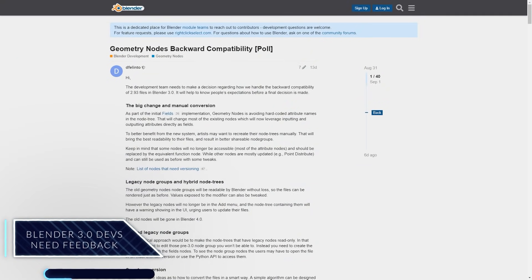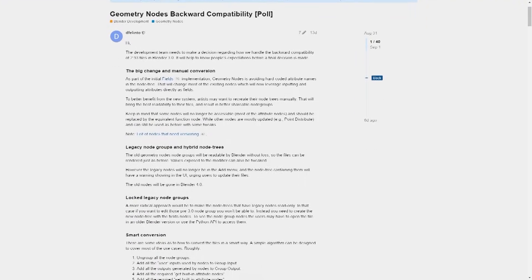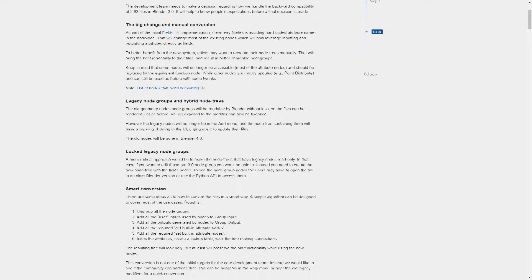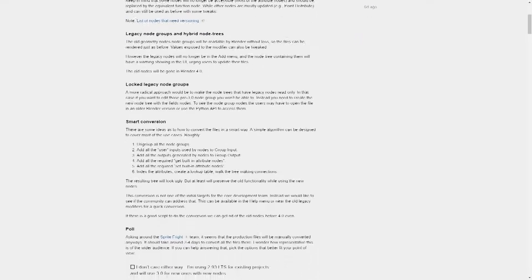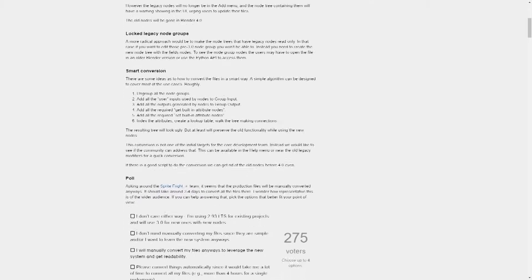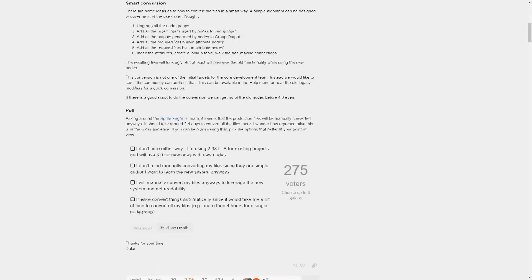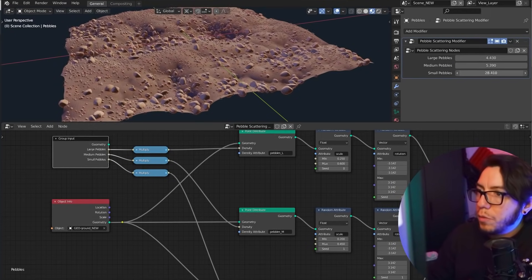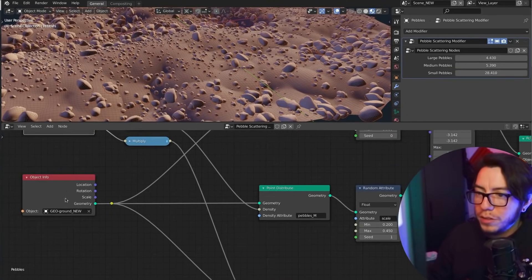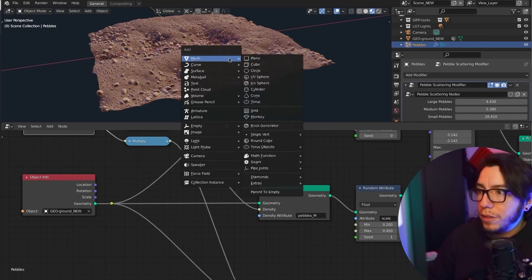The developers of Blender 3.0 want feedback from users. One of the Blender developers has published a poll on the Blender DevTalk forum to ask users for their feedback on the way forward when it comes to the backward compatibility of geometry nodes in the upcoming Blender 3.0, saying that the new geometry nodes workflow presents a challenge to backward compatibility.